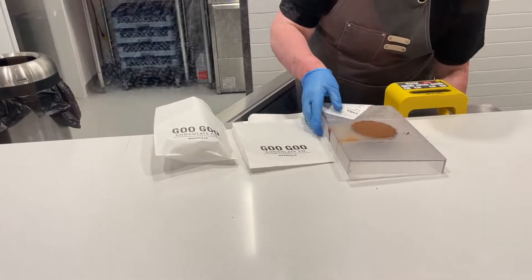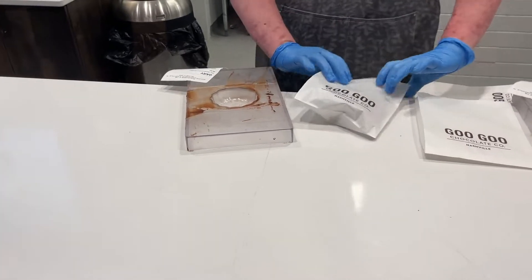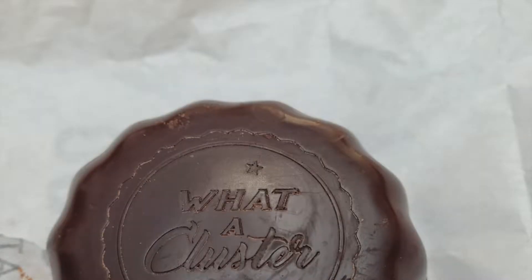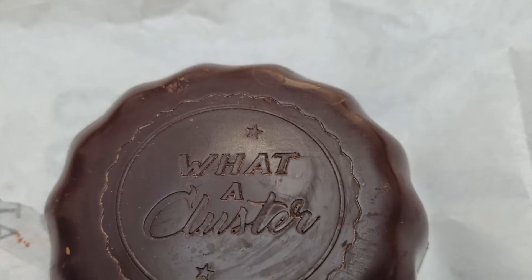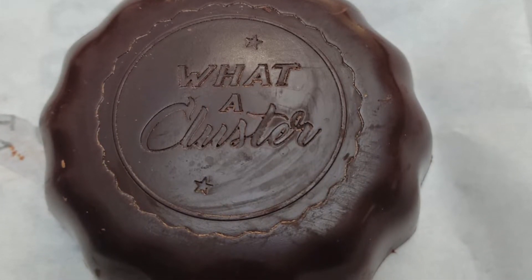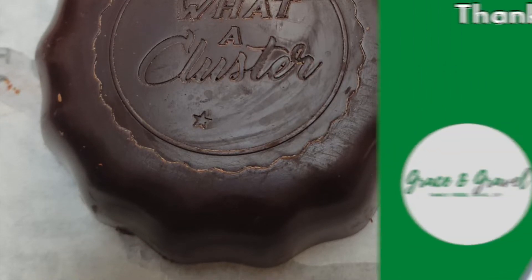All right, our custom Goo Goo Clusters are ready. We did not get to film us eating them because we had them as a snack in our hotel room later on that evening, but trust me, they were fantastic. If you happen to be in the Nashville area, you have to stop by and make your own Goo Goo Cluster. Thanks for watching — see you next time.